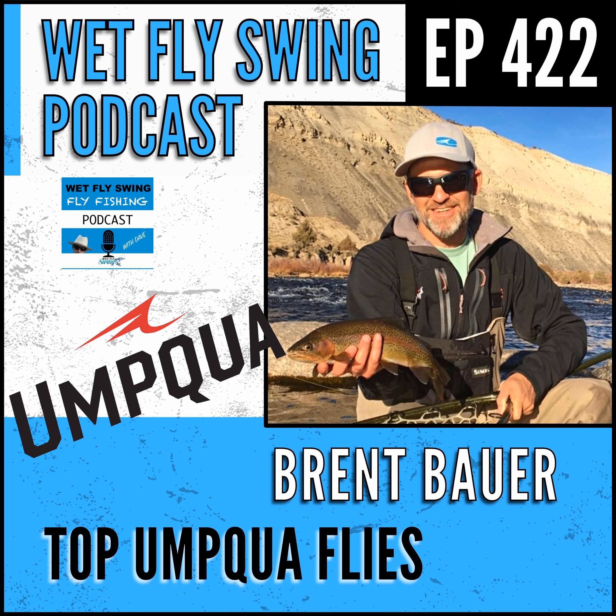A lot of our signature fly designers work at shops, own shops, or guide - they know what's happening out there, so it's very reflective of what's in demand. It's one of those things - somebody asked me in a recent episode about hot spotting, where you're giving away places. For you guys, these signature tiers are giving away maybe their best flies - how do they deal with that? Are they holding some secrets back?